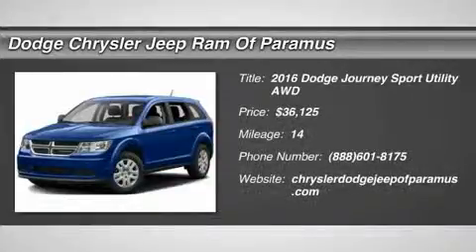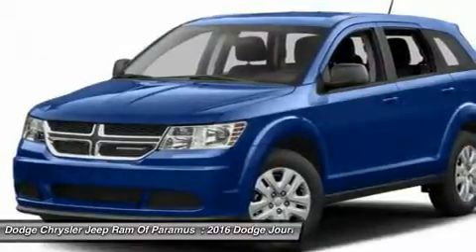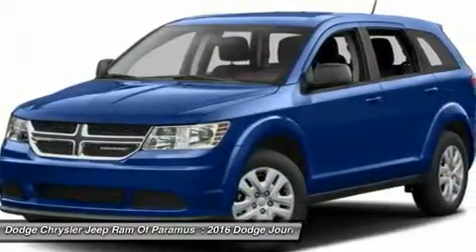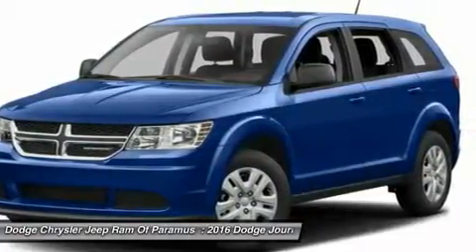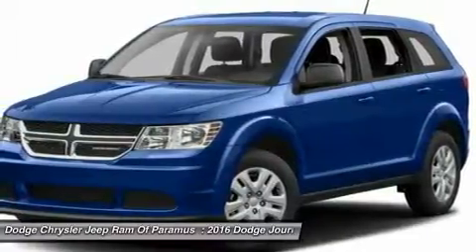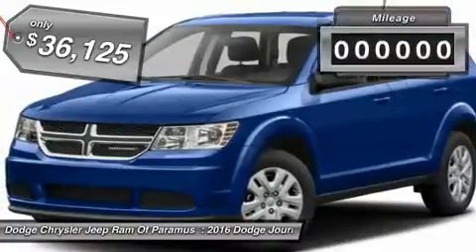2016 Dodge Journey combines the practicality of an SUV with the comfort of a car, all while boasting a style all its own. The Journey's optional third-row seat, along with innovative features like a chilled beverage cooler and in-floor storage bins, make it a good and affordable alternative to a traditional minivan and is priced below $40,000.